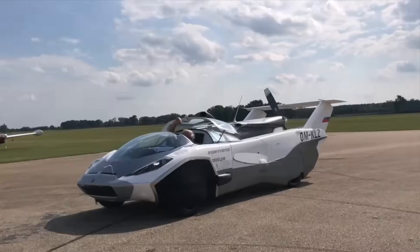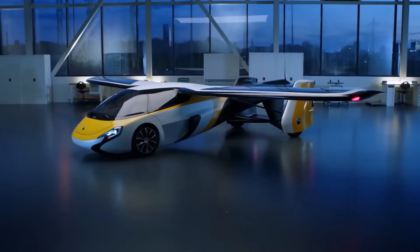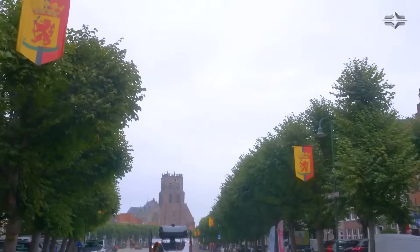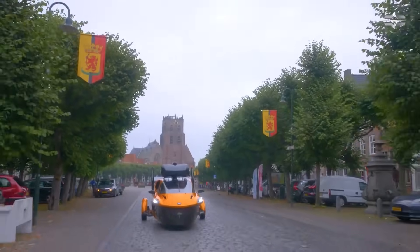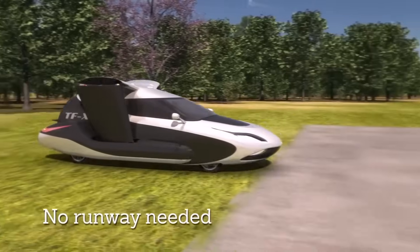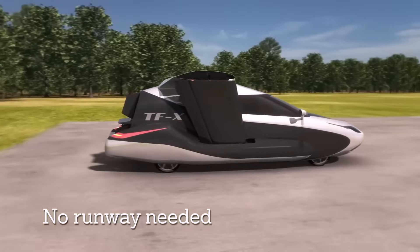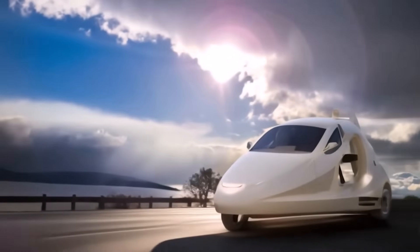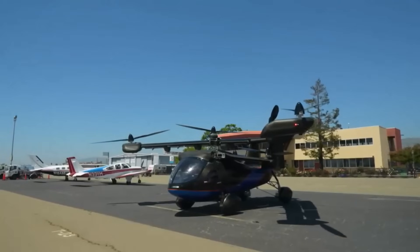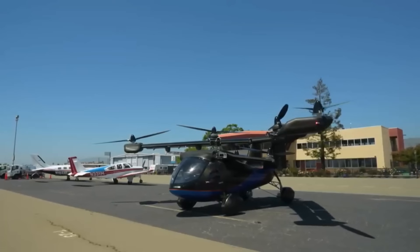Imagine a world where your daily commute takes you above traffic, gliding effortlessly through the sky. Once a concept confined to science fiction, flying cars are now becoming a reality thanks to groundbreaking advancements in aerospace technology and electric propulsion. From futuristic electric vertical takeoff and landing designs to hybrid road and air vehicles, these flying cars are set to redefine urban mobility and personal transportation.